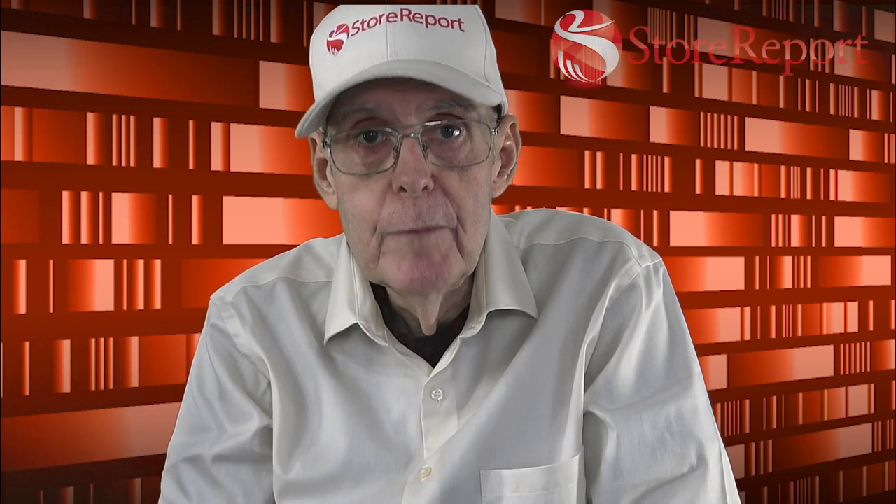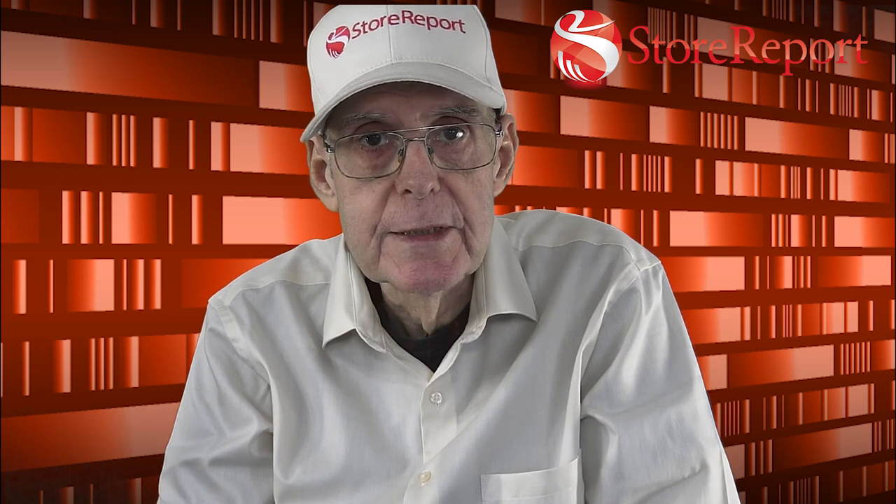Hi, I'm Bill Scott, President of StoreReport. Welcome back to StoreReport's Retail Store Management Training Series.